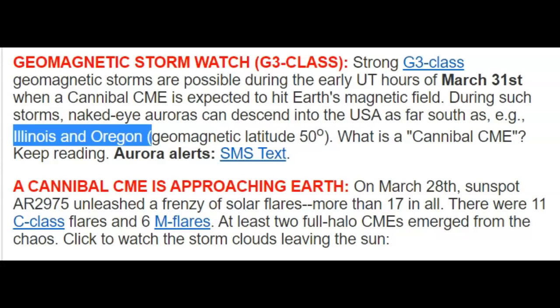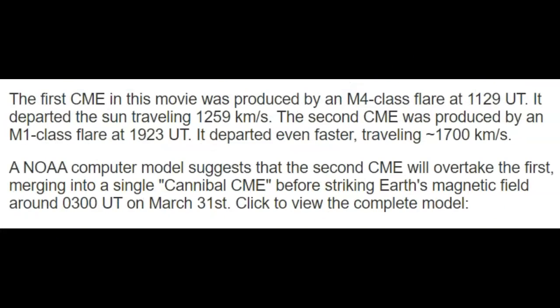What is a cannibal CME? That's when one overtakes and consumes the one in front of it. It left the sun traveling at 1,259 kilometers per second. The first CME was produced by an M4 class flare at 1129 UT, departing at 1,259 km/s. The second CME was produced by an M1 class flare at 1923 UT, and it departed even faster — traveling 1,700 kilometers per second. A computer model suggests the second CME will overtake the first, merging into a single cannibal CME before striking Earth's magnetic field around 0300 UT on March 31st.